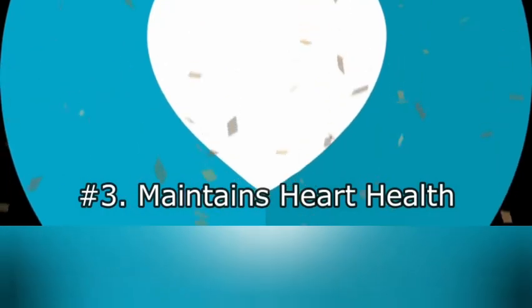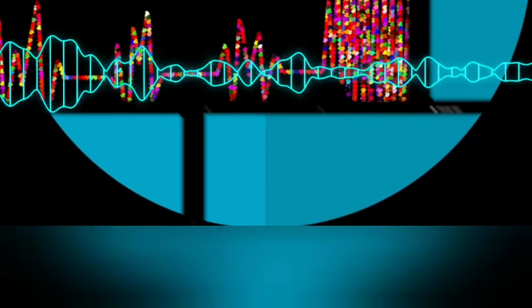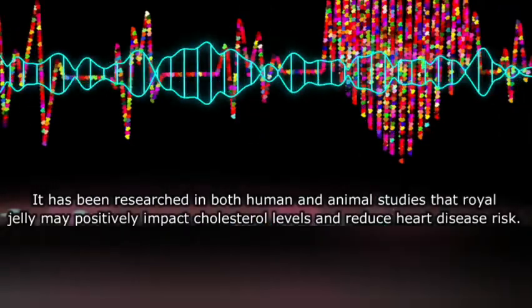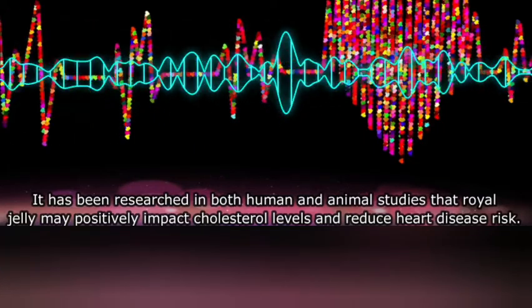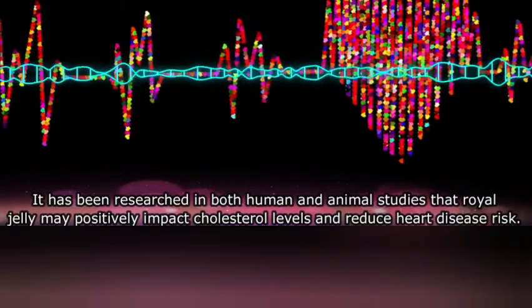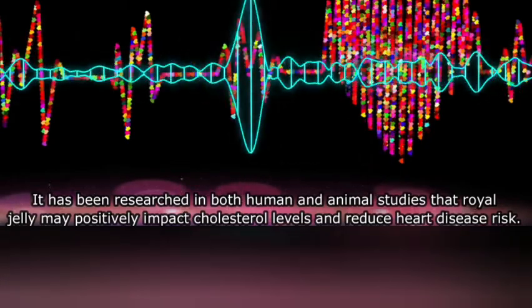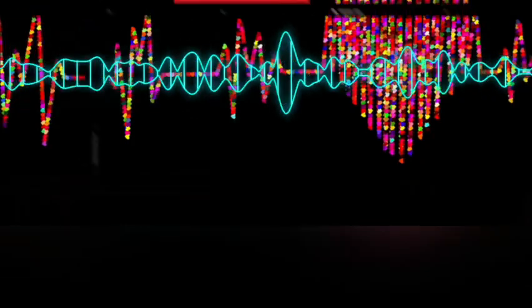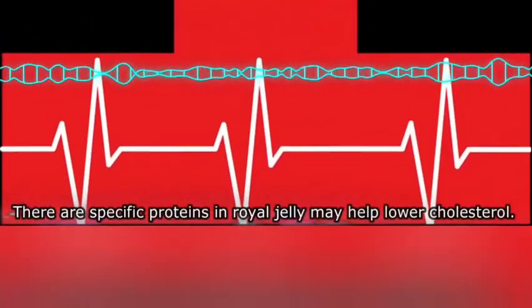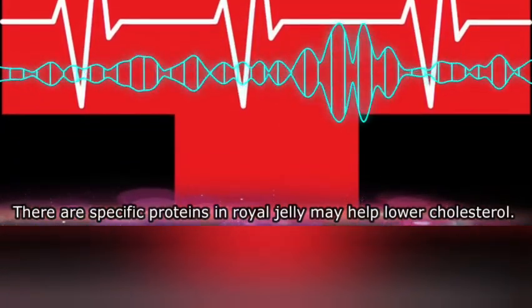Three: maintains heart health. It has been researched in both human and animal studies that royal jelly may positively impact cholesterol levels and reduce heart disease risk. There are specific proteins in royal jelly that may help lower cholesterol.